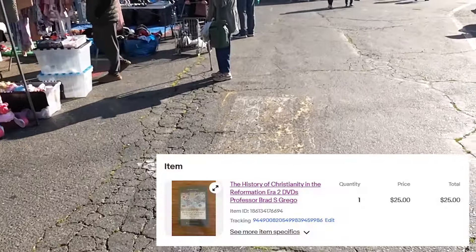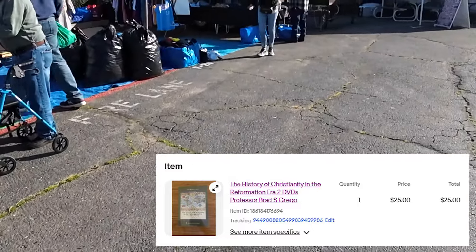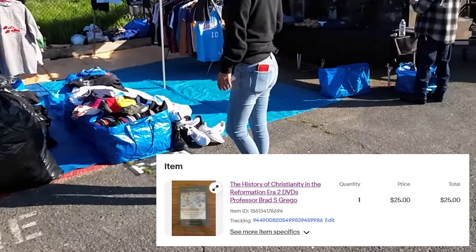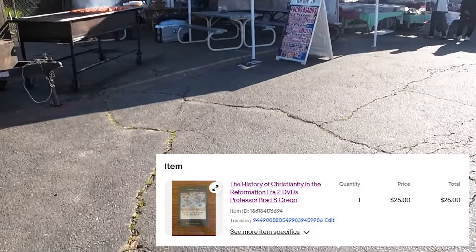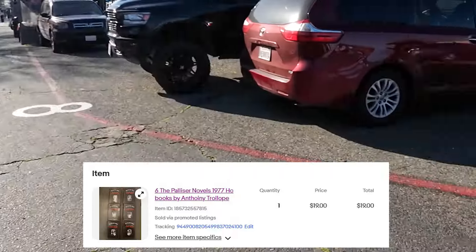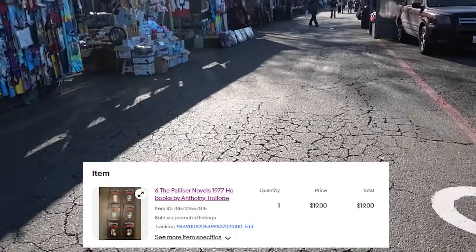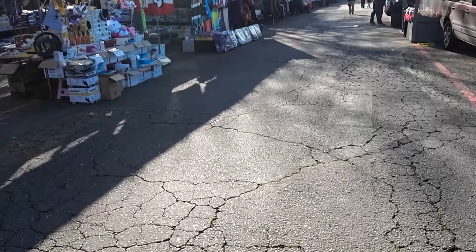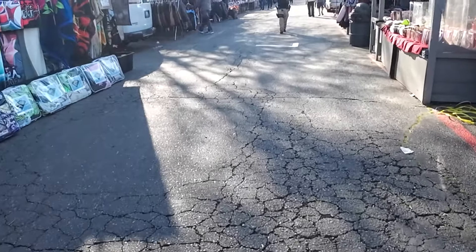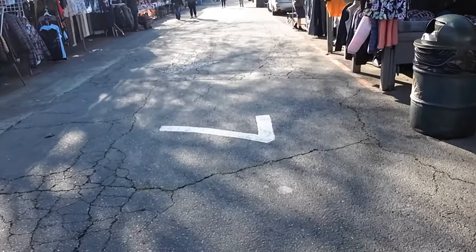Here's another what's-sold — an estate sale find. This person might have been a professor who made these DVD book sets. I have about five sets of different courses they offered, and this one went for $25. You might be noticing a lot of books selling — the Palisar novels sold for $19, not a huge come-up. Why am I selling all these books this month when I haven't sourced one book this month? I have a ton of stuff listed from when I did list a bunch of books — but I found a secret to make things pop, and I'll tell you in a minute.